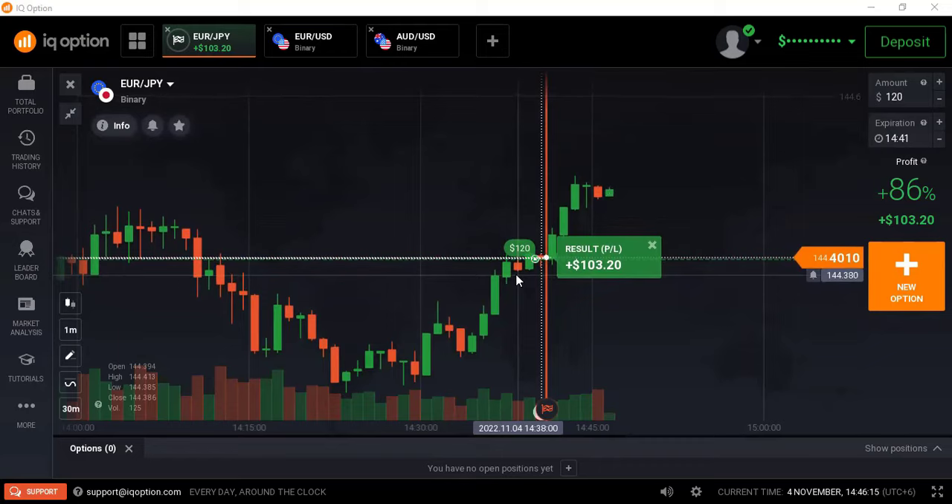If anybody wants to learn price action, VSA, CWRV, delta river forex, contact me on Telegram at TR_USD_DB_NRY or WhatsApp at +8801741778986. Thanks for watching my videos.